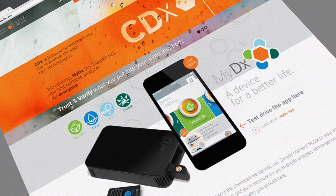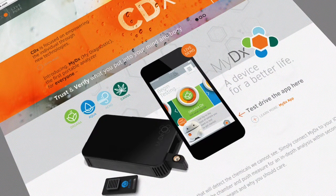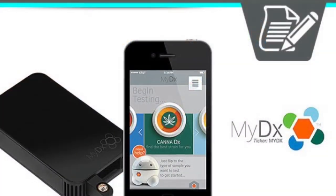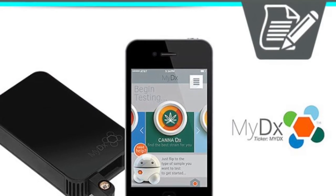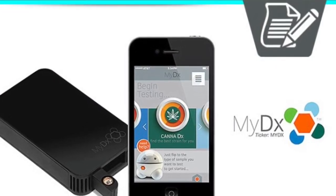With the different sensors you can get with myDX, you are able to test the properties found in food, water, air, and even cannabis. In this video I really want to focus on the CannaDX, the cannabis analyzer.